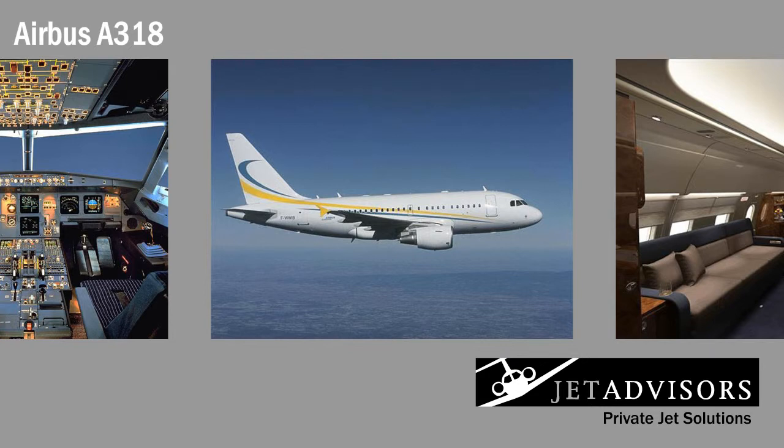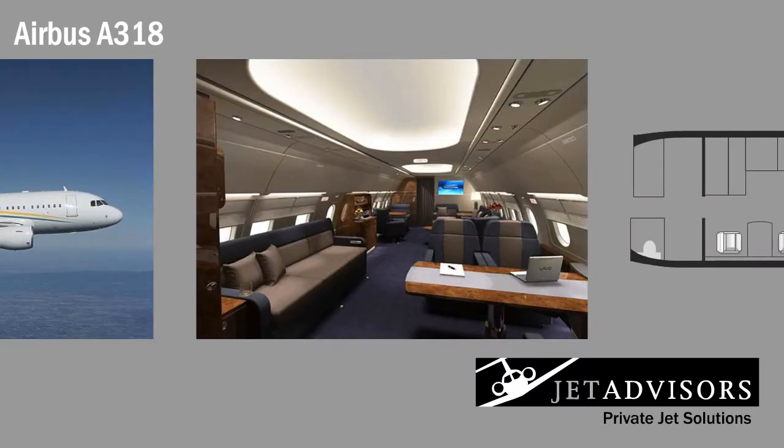The Airbus A318 Elite Business Jet was launched as a shorter-range, lower-cost option to the successful A319 ACJ. The ultra-long-range business jet boasts a large cabin with room for pull-out sleepers and sofas. Although the A318's mechanics and designs are impressive, its cabin steals the show.